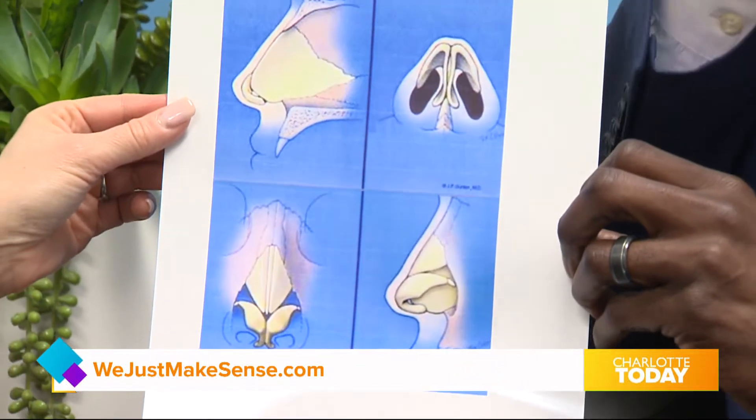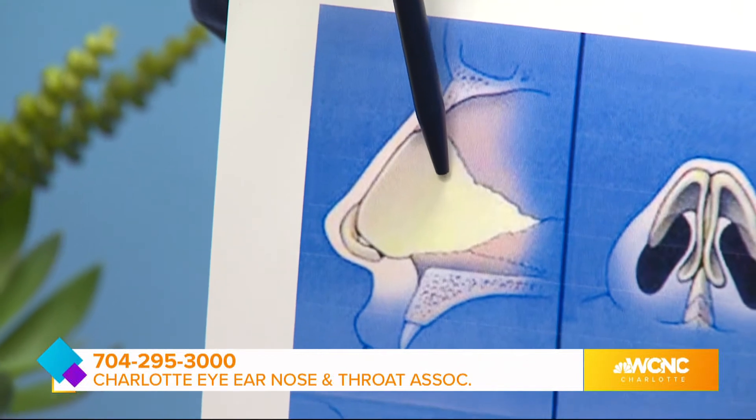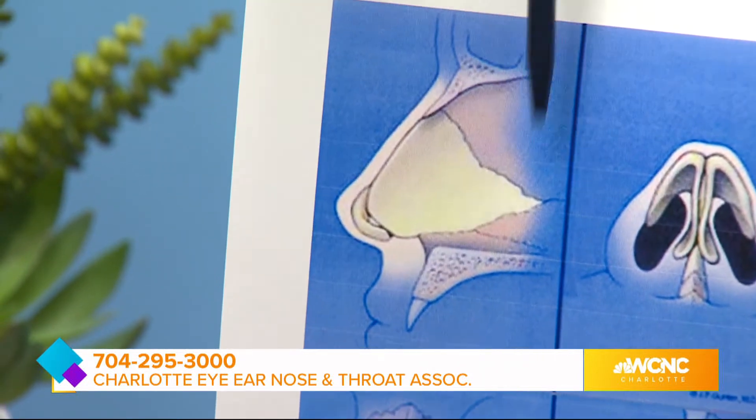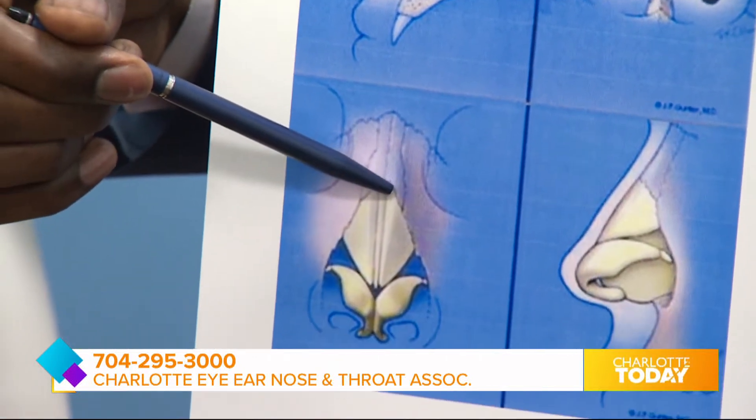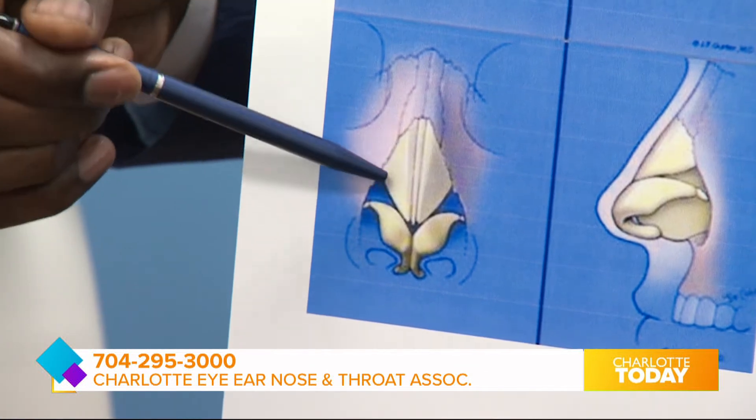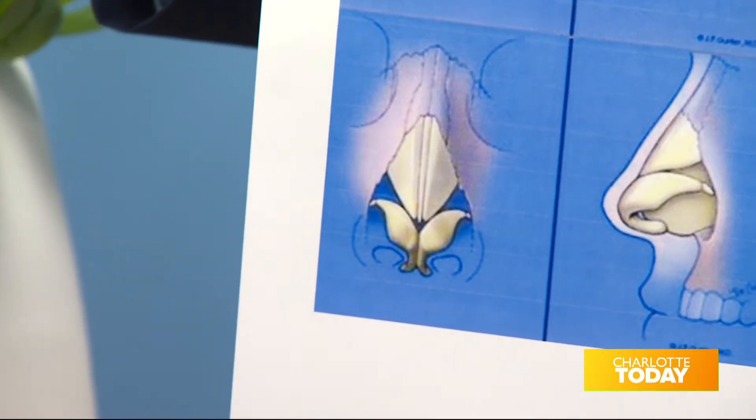When most people think of the nose, they think of the portion visible on the outside, but the nose actually goes far into your head — the top half of your mouth is basically your nose. The septum is the structure in the front half made up of cartilage, with some bend to it, and the back half is made up of bone. It divides the right side from the left side. For folks with a deviated septum only on the inside, the outside appearance may look straight, but the internal structure will be crooked. For others with a crooked nose on the outside, you'll see crookedness both inside and out.